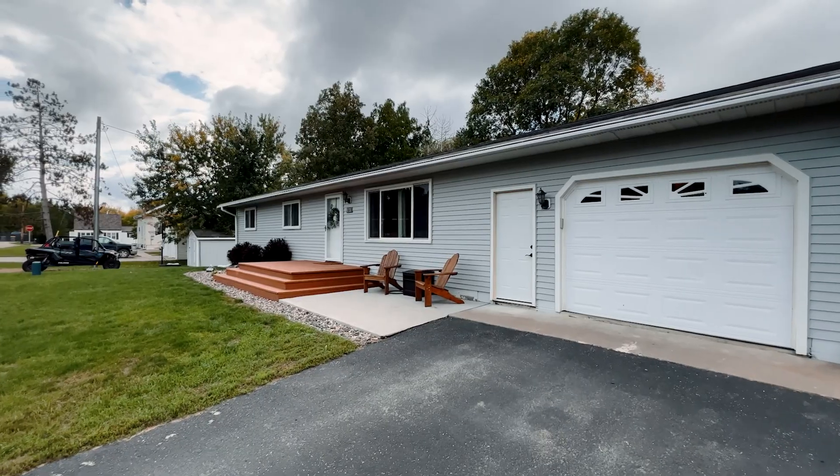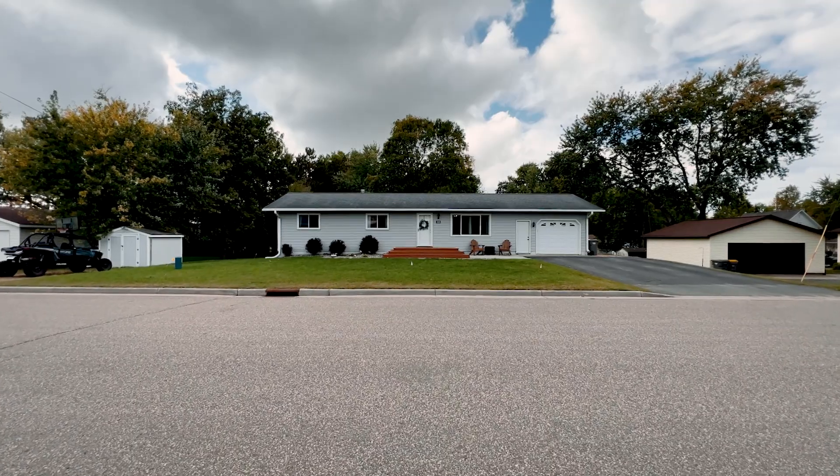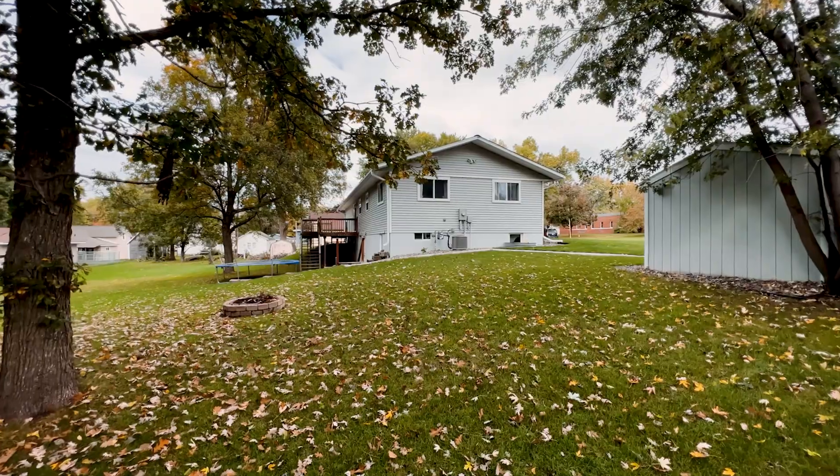This home has the best curb appeal from the newly installed front porch. It's got a shed, extra parking pads, and it would make the perfect duplex.